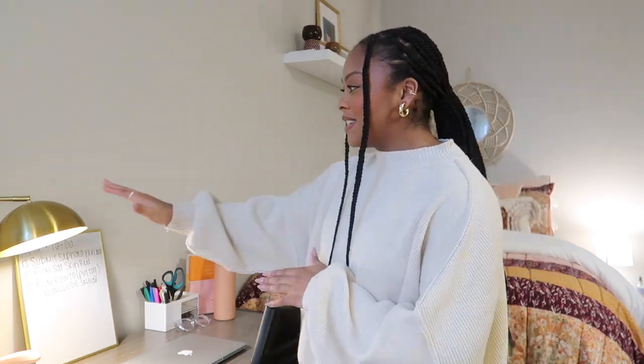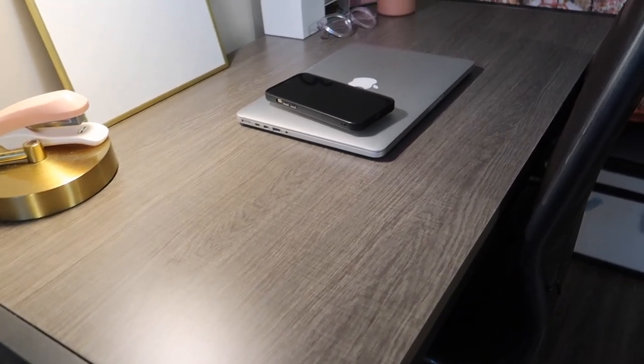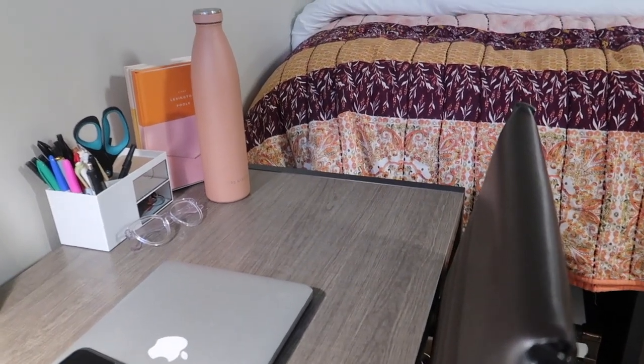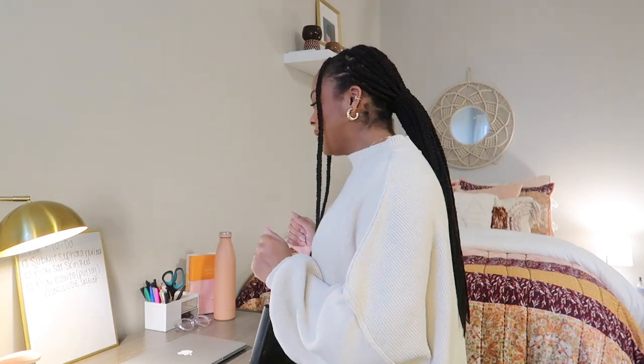Just past the foot of my bed I have my desk area. The desk came with the apartment — these units come pretty much fully furnished. It's a great size desk, though I absolutely hate the chair because it's super loud. On my desk I have a beautiful gold brass Target lamp, my laptop, and some desk organization. I'd like to do a desk makeover video to make it more functional and give it a little more pizzazz — it's really the only area where I feel I could have done more.